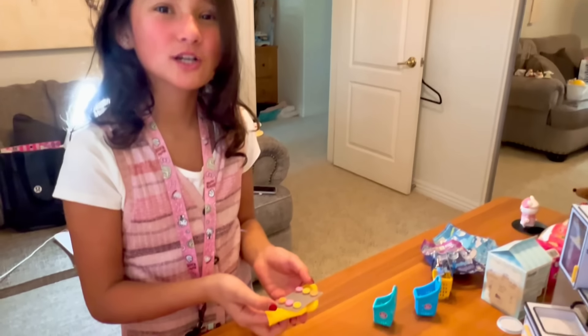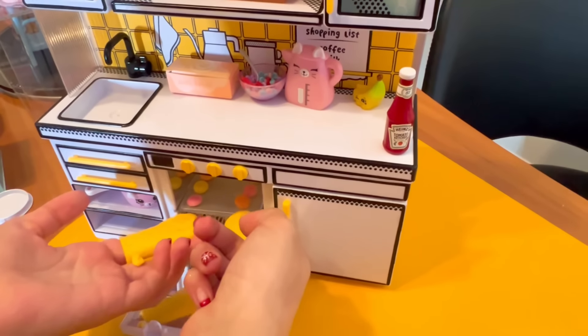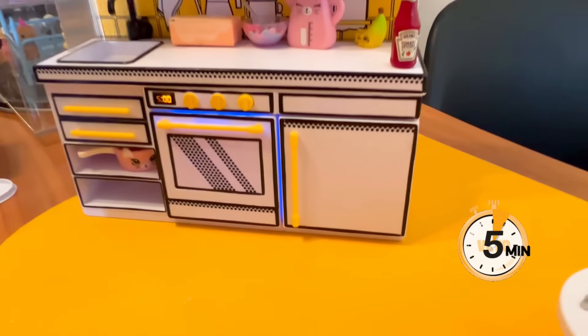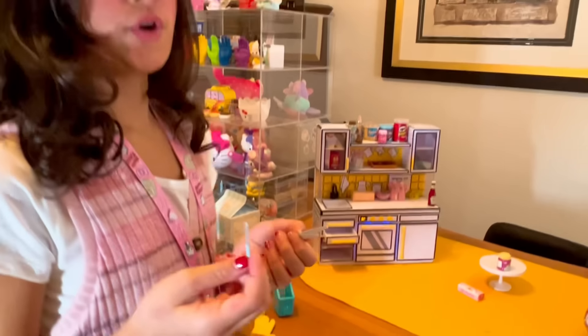I got my macaroons finished! Time to put the macaroons in the oven. Now it's time to set the timer for five minutes. I'm going to save these for later so they're going into the drawer.